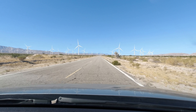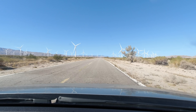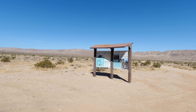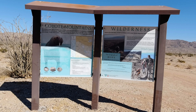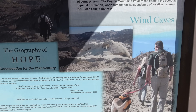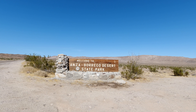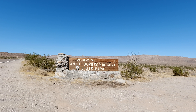Immediately after leaving Ocotillo you find yourself in pretty barren desert with not many other cars on the road at all, though there are lots and lots of wind turbines. You'll also occasionally find kiosks along the side of the road, such as one at the trailhead for the Wind Caves, which is a pretty neat geological feature in Anza Borrego State Park. Immediately after a small border patrol checkpoint you find yourself in the park itself.